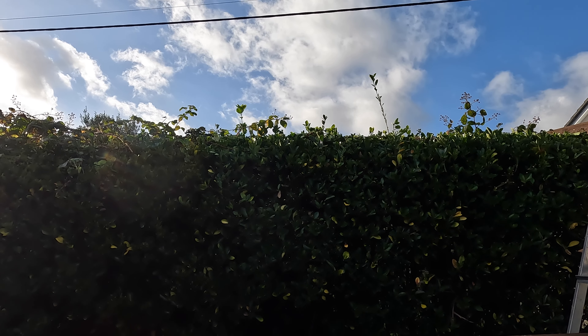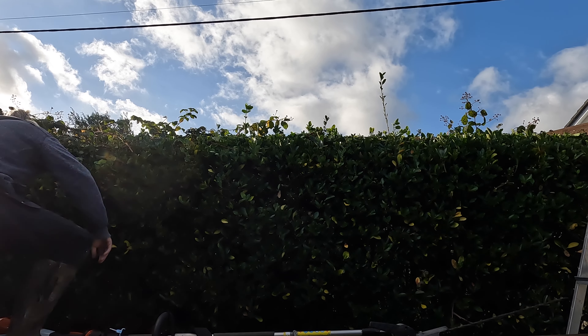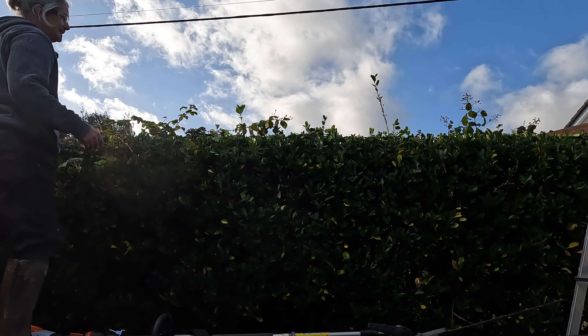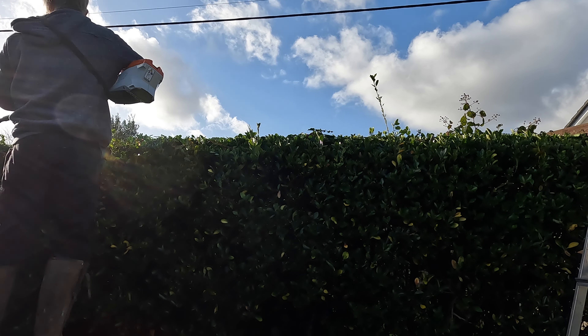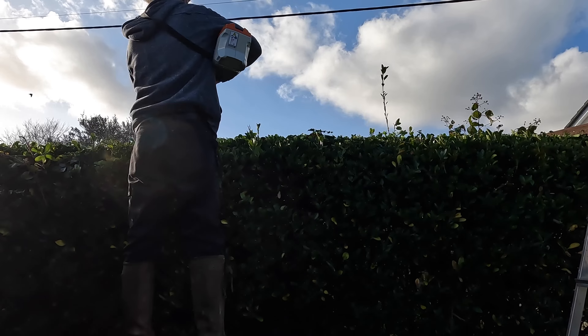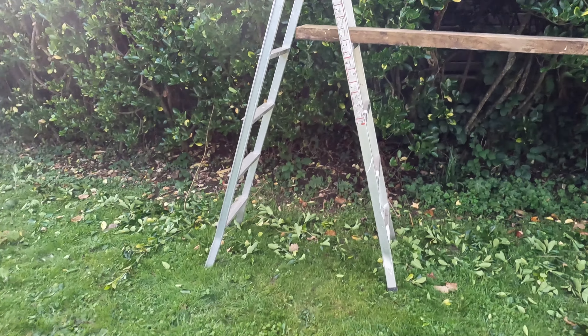Man in shade climbs onto ladder in a sketchy, sketchy manner. Wow, this is quite deep. Time check — still time. Okay, set up to move along a bit.